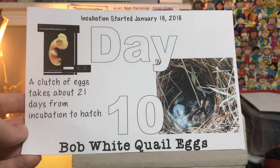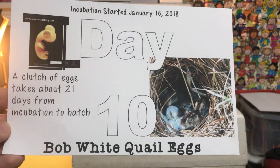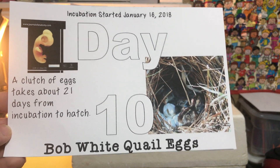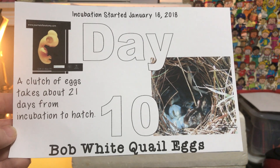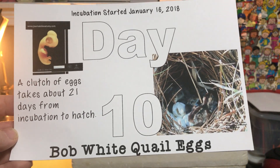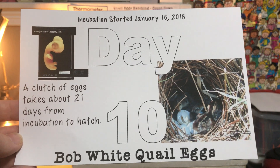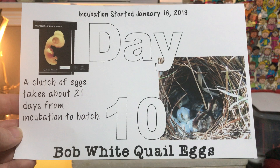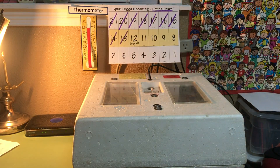This video is made in Texas in the United States, and Bob White quail are a native species here. These are being raised for hatch and release — once they're two to three weeks old, they'll be taken out to some pasture land here in Texas and released so that they hopefully will repopulate in the wild.